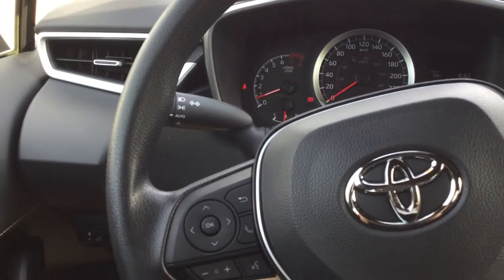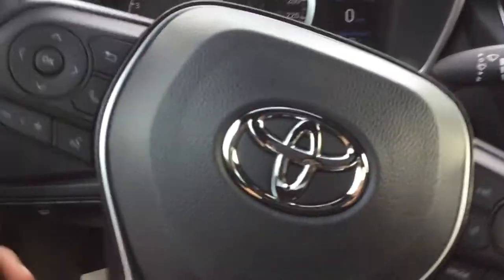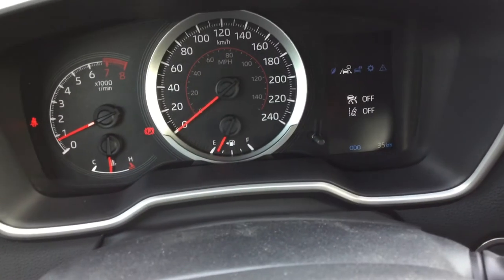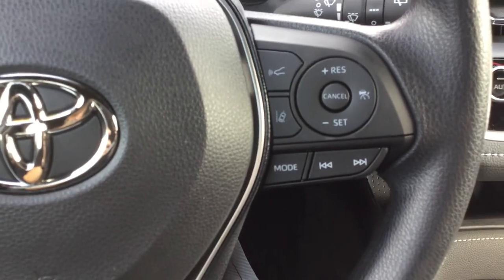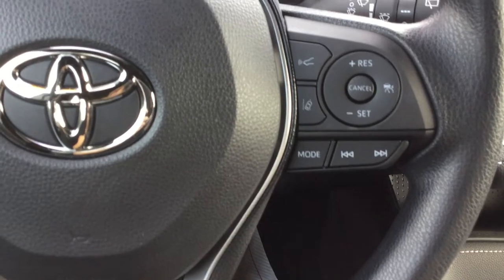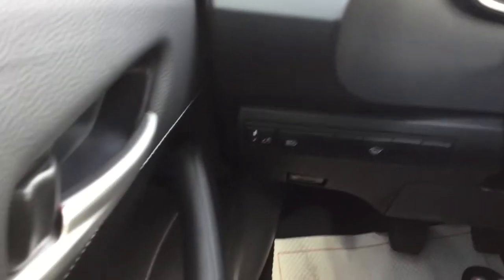Our steering wheel is equipped with driver's assistance controls with the Safety Sense 2.0 features. These features include dynamic radar cruise control, lane departure alert with steering assist, road edge detection, and auto high beams.